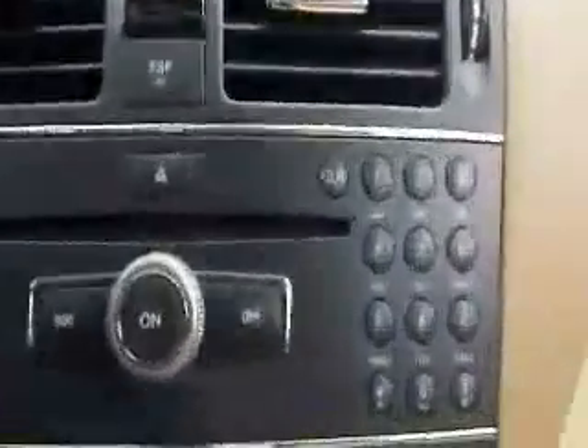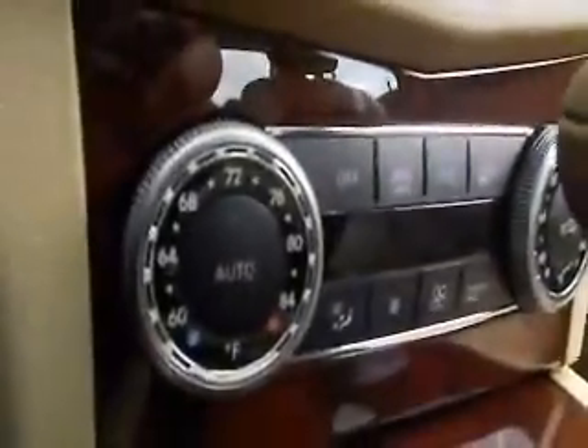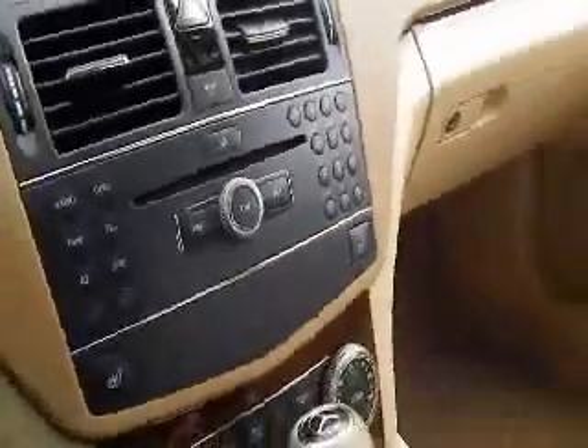The CD player, AM-FM stereo. We've got Bluetooth capability for your telephone, climate control features, and automatic transmission. You also have heated seats for your front passenger and front driver.